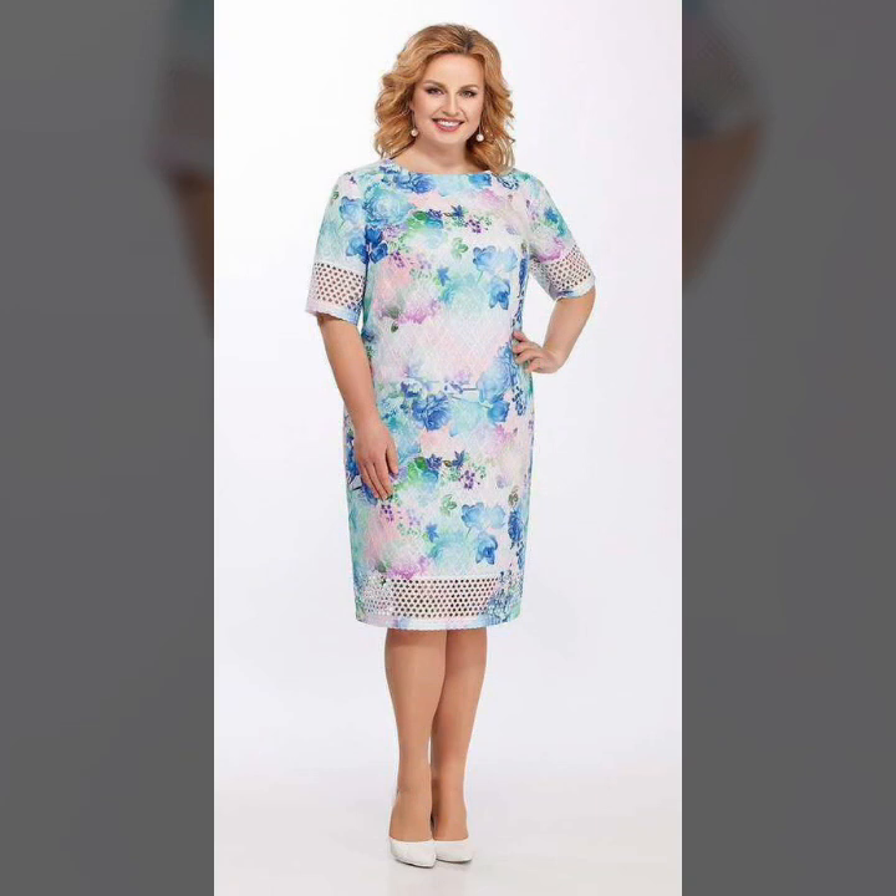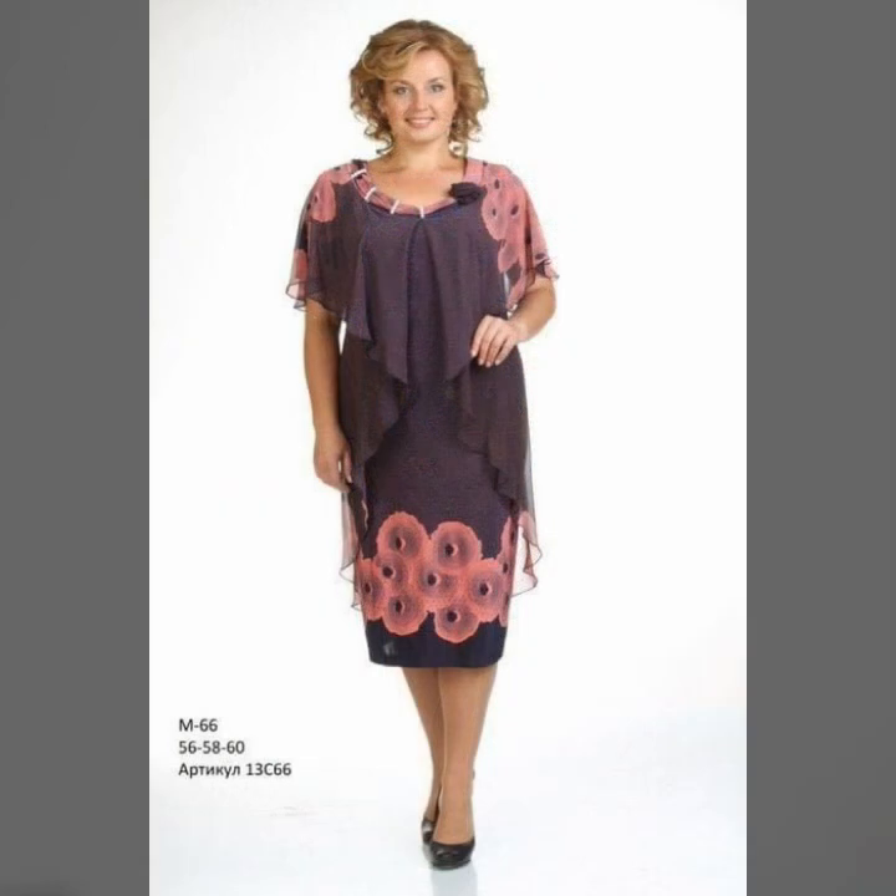If you like these trendy and amazing designs and ideas, don't forget to subscribe to my YouTube channel. I hope you guys enjoy this latest and perfect style and pattern. If you like these amazing ideas and style, don't forget to subscribe to my YouTube channel.